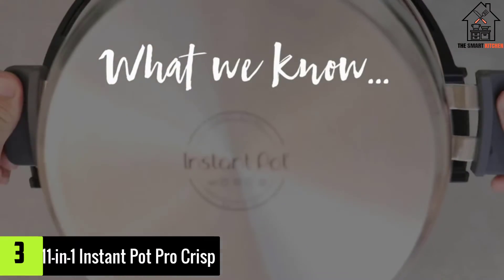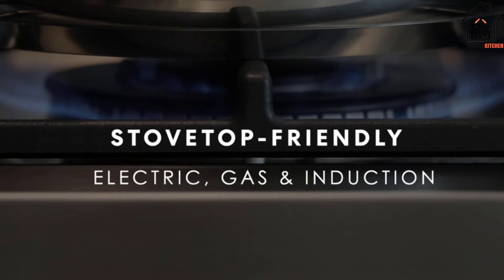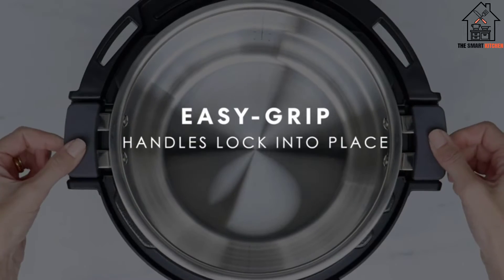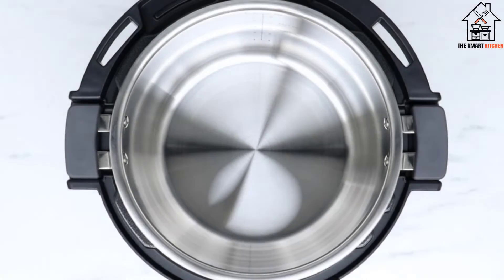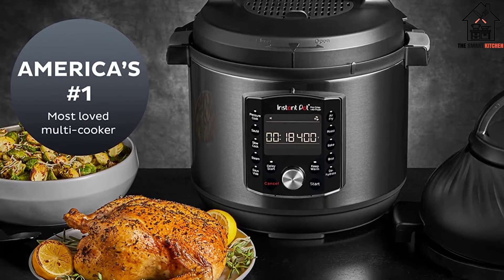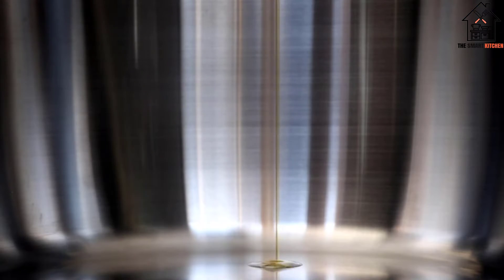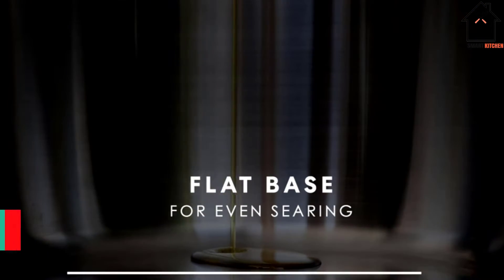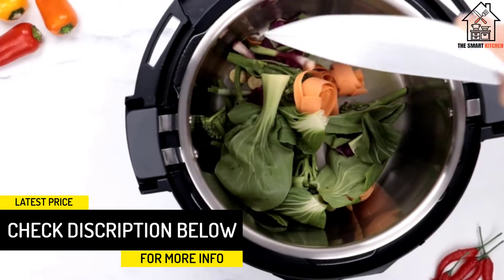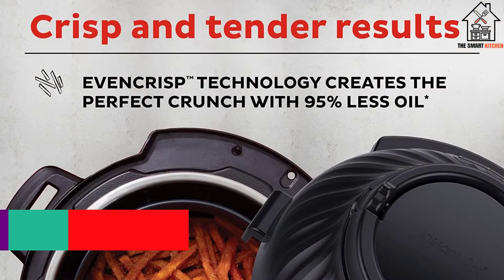At number 3, we have the 11-in-1 Instant Pot Pro Crisp. Instant Pot dropped a juicier version of the Duo Crisp amid holiday shopping madness in November 2020. The sophisticated chrome charcoal exterior is home to new additions like side handles, a safer lid, a stovetop-friendly pot insert, and a thermometer that hits 450 degrees — a temperature jump perfect for air-fried steak. Like the Ninja Foodi, the Pro Crisp comes with two interchangeable lids.